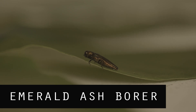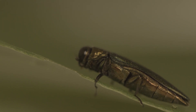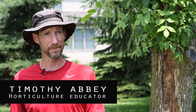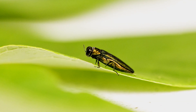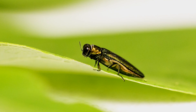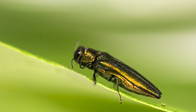Emerald ash borer is native to parts of Asia. It was first discovered in the United States in Michigan back in 2002, and has eventually worked its way over here to York County. In the last 13 years, this insect has gone from never even having a name before to spreading across our country. So far, it's been documented in 22 states and a couple of Canadian provinces. It's currently throughout Pennsylvania, killing ash trees left and right. We're finding it nearly every day here in York, Adams, and Cumberland County areas. It definitely needs to be treated if someone wants to keep and maintain their trees around their property.